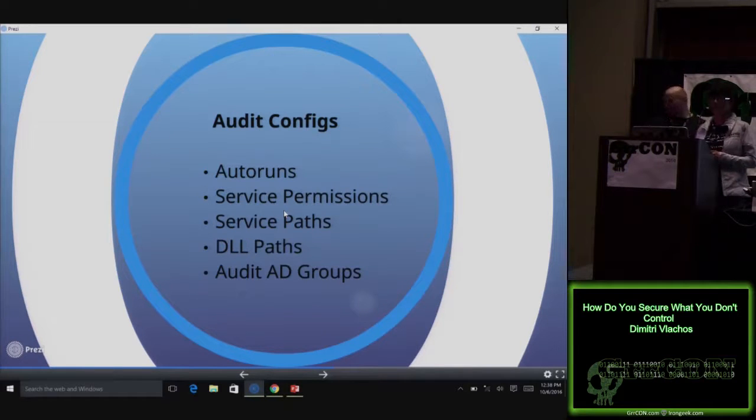I run your tools too — PowerUp — find those misconfigurations: configurable scripts in autoruns, weak service permissions, unquoted service paths, hijackable DLLs. PowerUp tells you those things. We audit our AD group membership, so you're not going to find domain users in the local administrators group on our network. Our users are never admin by default. Don't run as administrator — we actually do it. And we use application whitelisting.